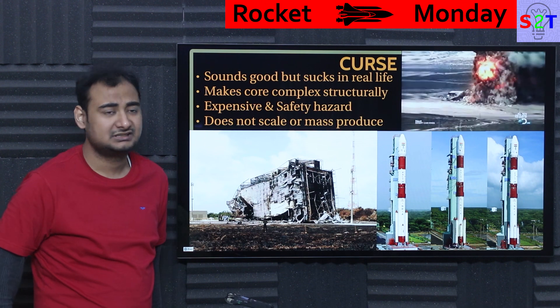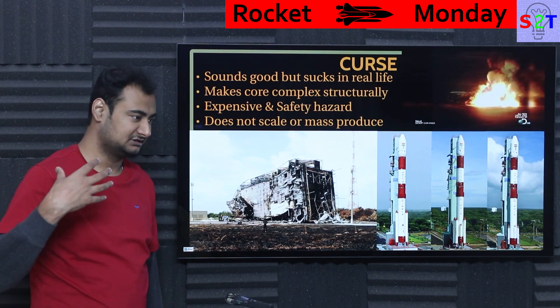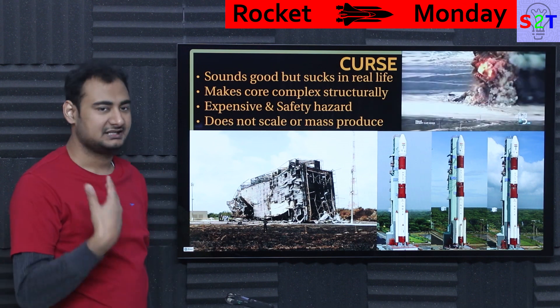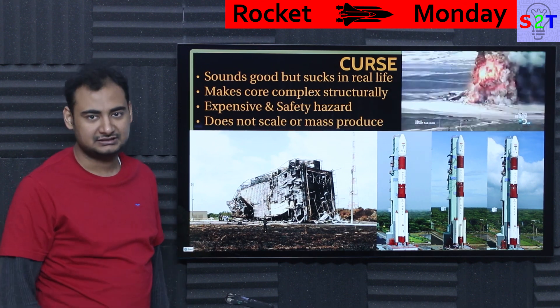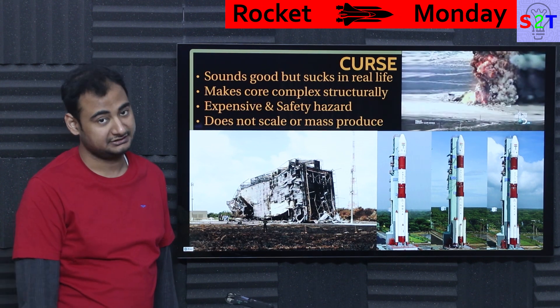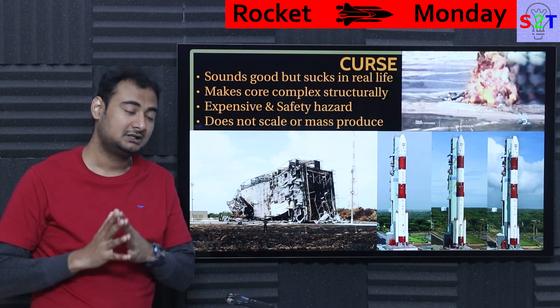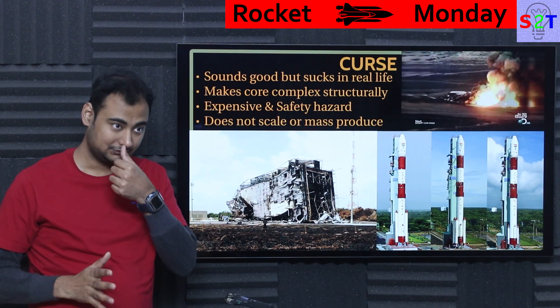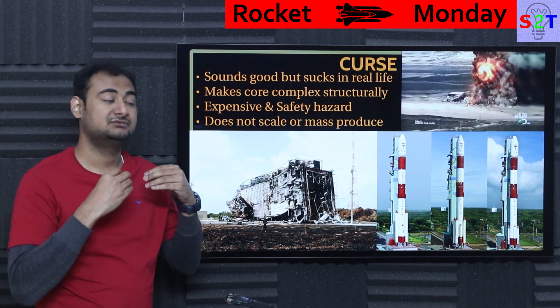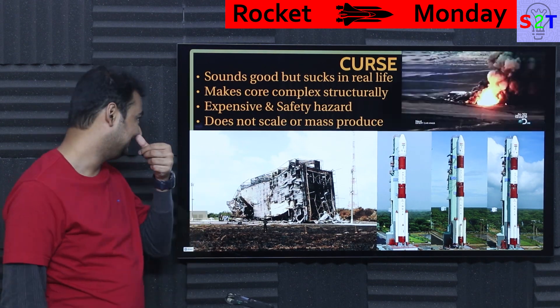Now, why do I specifically call it a curse? In reality, it sounds awesome on paper — it's the same technology used by the military, it's super simple, it should be efficient and cheap. But reality is it sucks a lot in real life, especially for space programs. The right tool for the right job is the real goal. It does work and is one of the only things that can truly work for military systems. But for space programs, it is basically a curse.